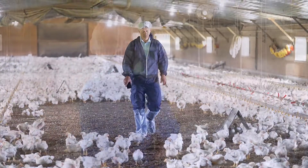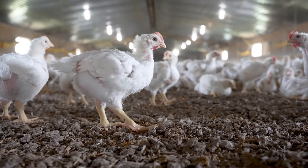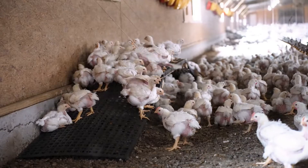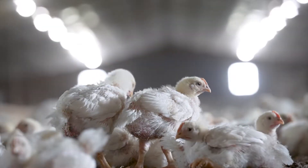We've been studying for years how to have the best meat quality in the industry, and this helps us continue to study and see if breed and other aspects of raising chickens helps us with having the best chicken in the marketplace.